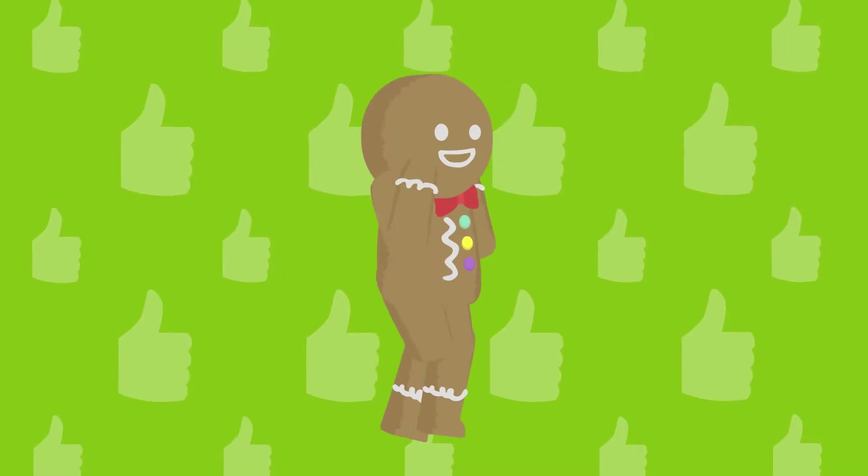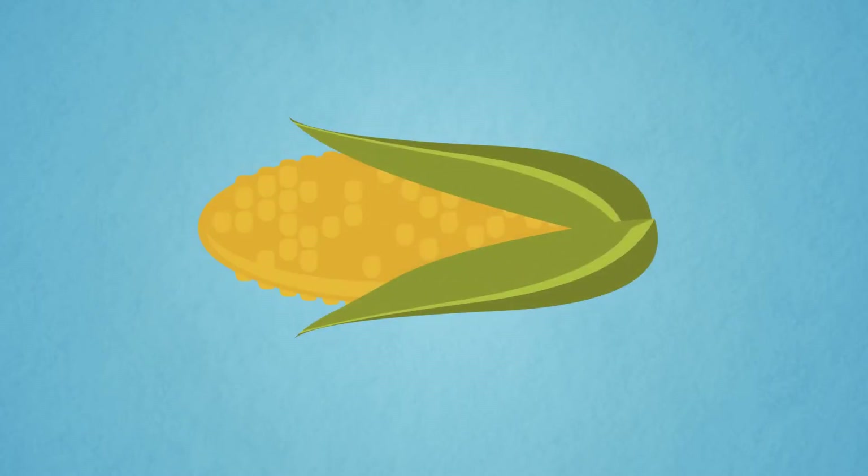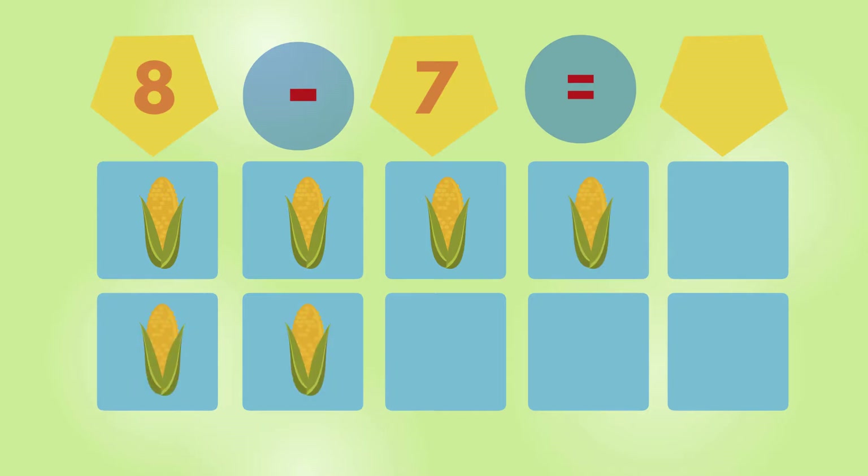Corn. 1, 2, 3, 4, 5, 6, 7, 8, 9. Corn. 1, 2, 3, 4, 5, 6, 7, 8. 8 corn.